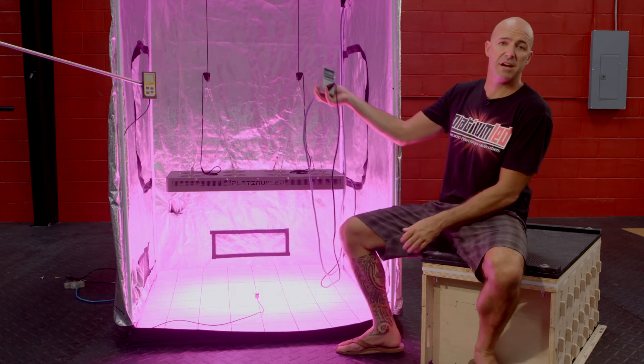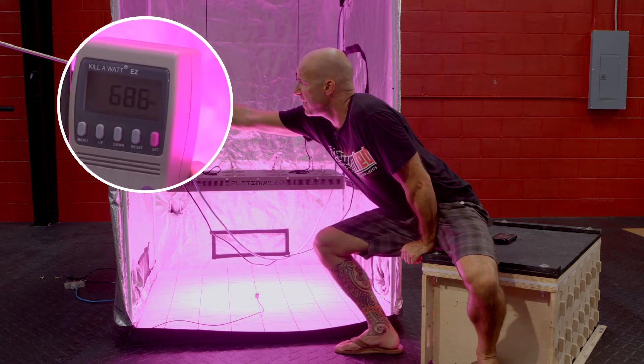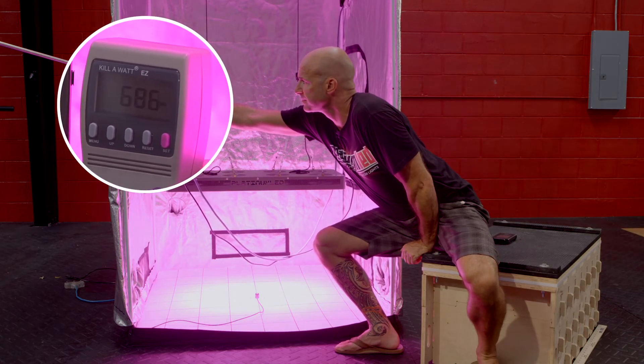First stop, we're going to go ahead and verify the wattage draw. We're going to see the average draw is somewhere between 685 and 690 watts.